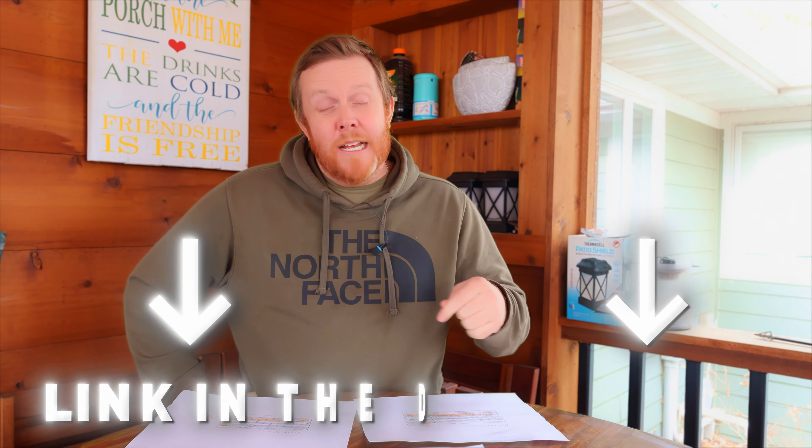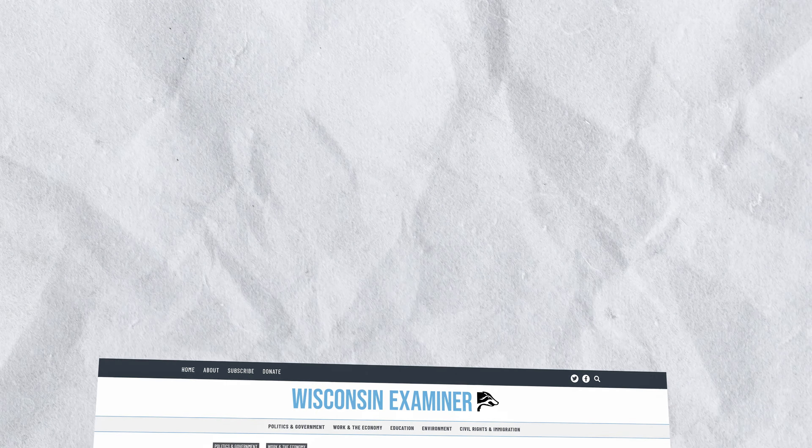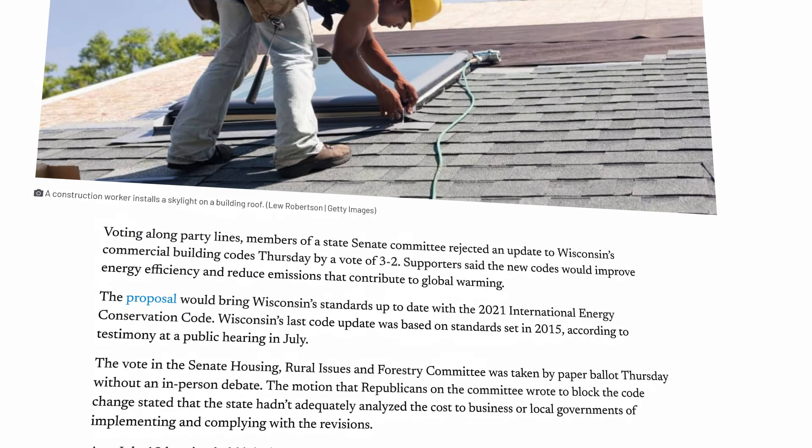Wisconsin — and I'm going to point this out, we have some things to bring up on the screen so that you can see — is way behind where we should be. There's actually a link below the video to a recent article, I think within the last six months, where the Wisconsin Senate voted on actually keeping the standards where they're at and not trying to keep up with the IECC codes, let alone the codes across the rest of the country that are kind of blowing us away.